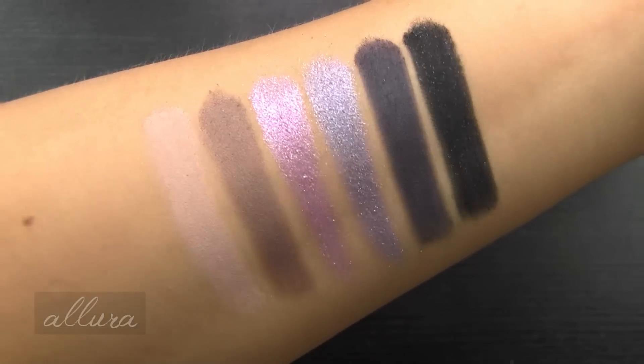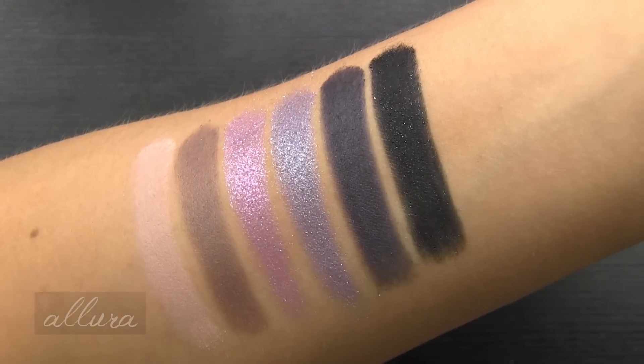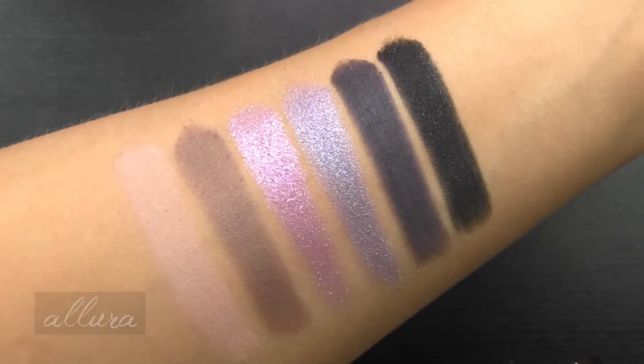There are your six shades from the Lavender palette - much more impressive. Very consistent, good quality and texture overall on all six of these shades.